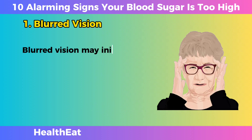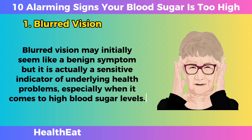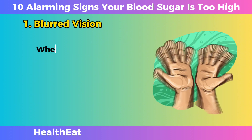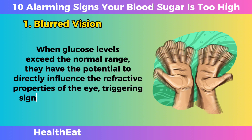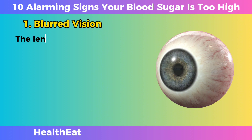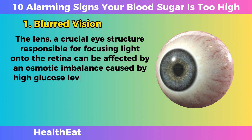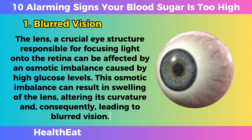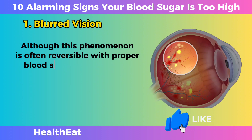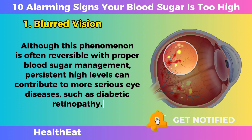Blurred Vision. Blurred vision may initially seem like a benign symptom, but it is actually a sensitive indicator of underlying health problems, especially when it comes to high blood sugar levels. When glucose levels exceed the normal range, they have the potential to directly influence the refractive properties of the eye, triggering significant changes in vision. The lens, a crucial eye structure responsible for focusing light onto the retina, can be affected by an osmotic imbalance caused by high glucose levels, resulting in swelling of the lens, altering its curvature and leading to blurred vision. Although this phenomenon is often reversible with proper blood sugar management, persistent high levels can contribute to more serious eye diseases, such as diabetic retinopathy.